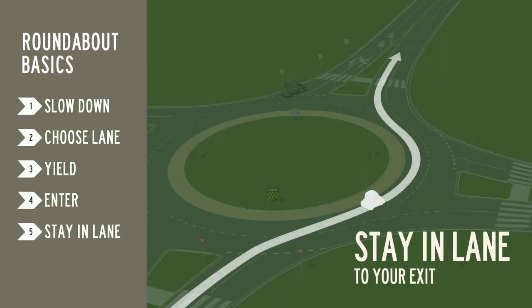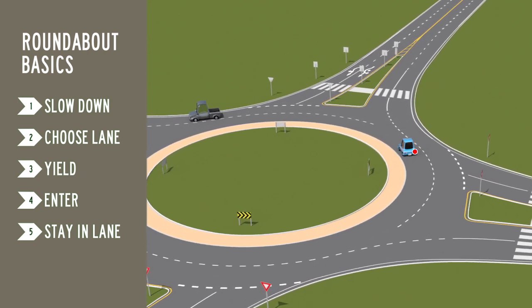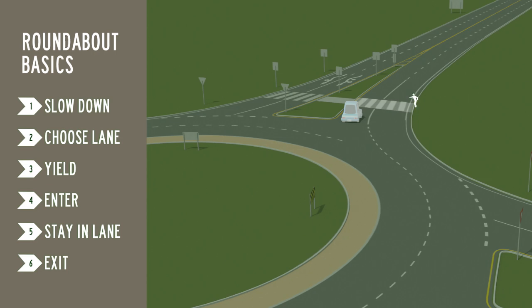Stay in your lane to your exit. Signal right, exit the roundabout and yield to pedestrians in the exit crosswalk.